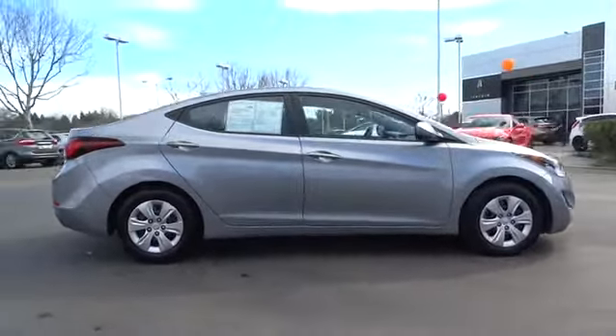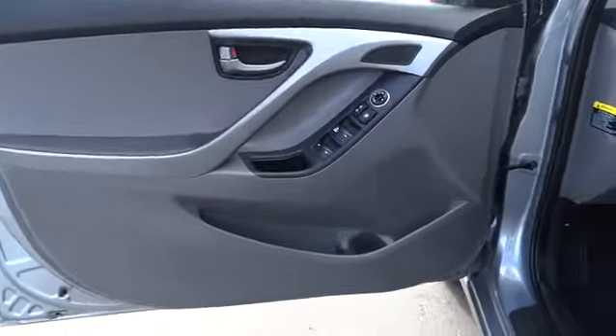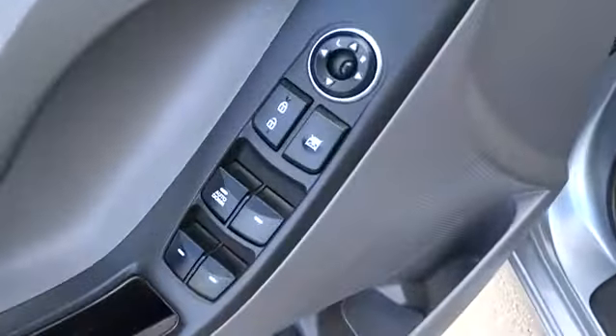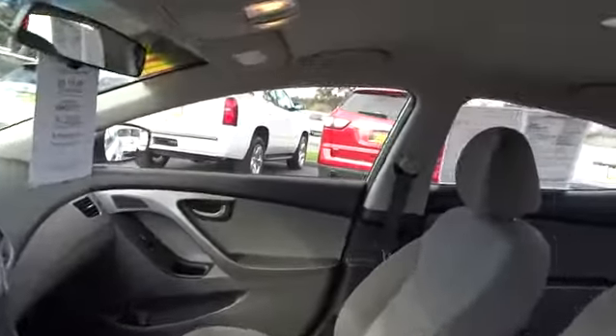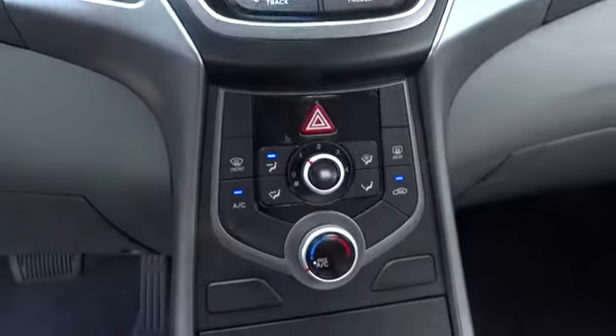If you like it online, you'll love it in your driveway. Take it for a spin today. www.elantra.org